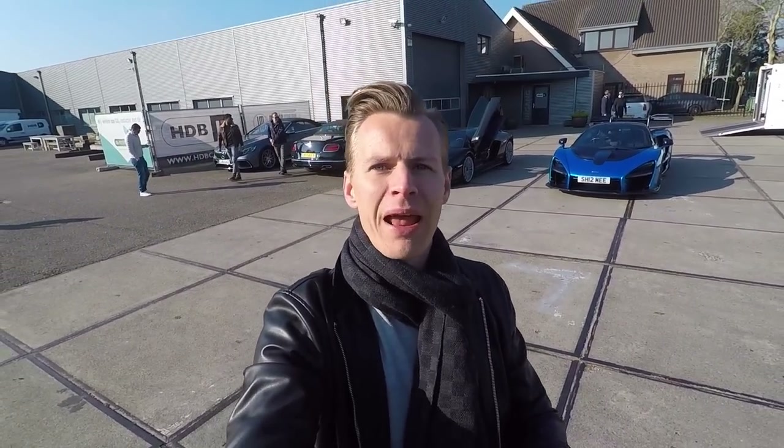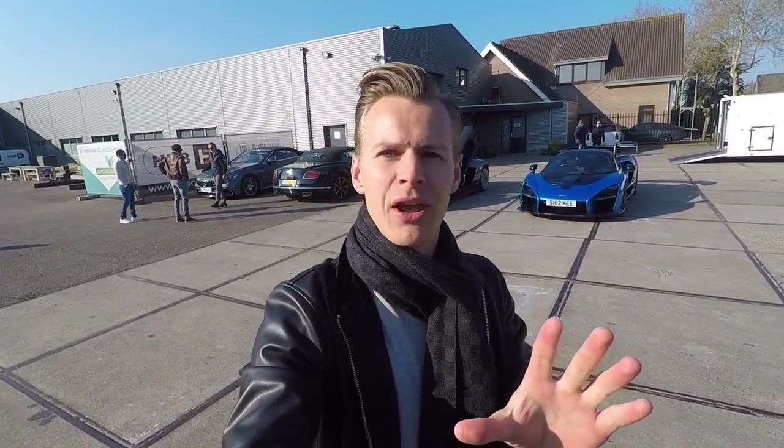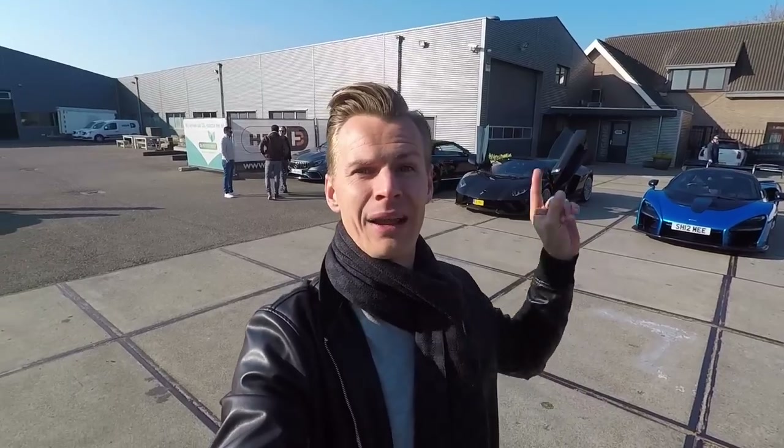Hello and welcome to another brand new video. If you're new to the channel, my name is Jeroen Mul. I'm a professional racing driver for Lamborghini, doing all sorts of cool stuff with supercars like we're doing today.